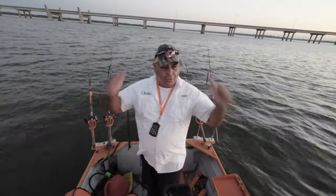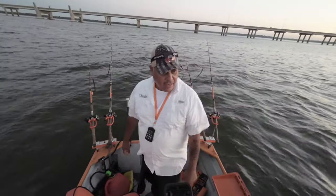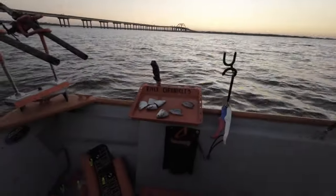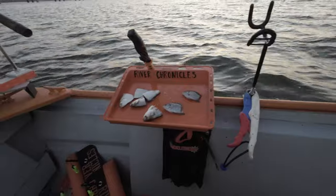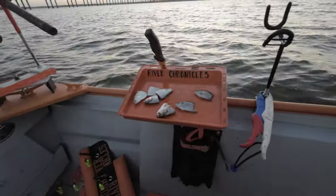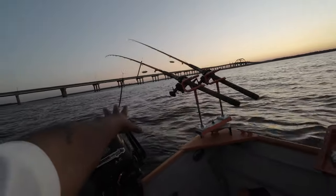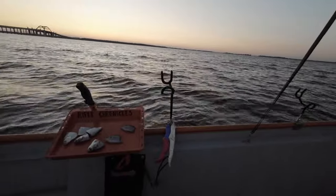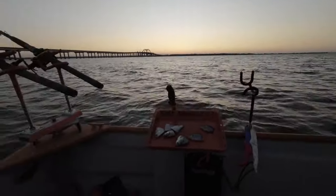Good morning everybody, Charlie here. We are out on the water trying to catch some nice catfish today. We'll see what God has in store for us. It's time to bait up these poles. I'm using some shad and some perch. I'm dragging four baits on the back side and suspending one on each side. Not too choppy — I'll be going into the wind shortly, so let me chunk these out.